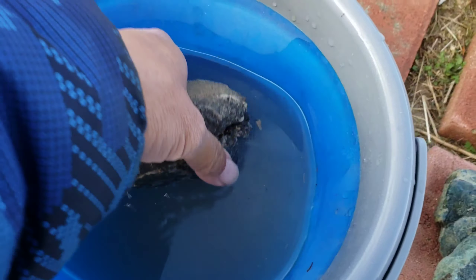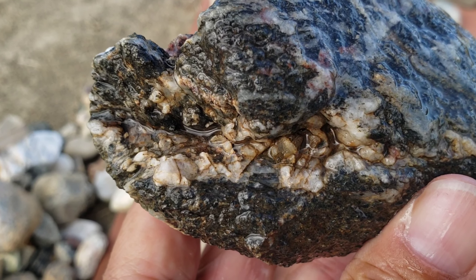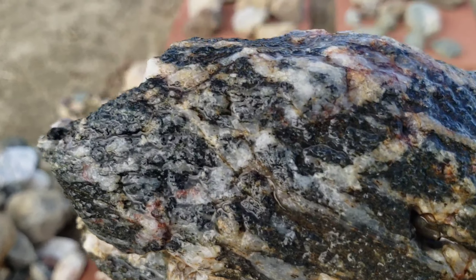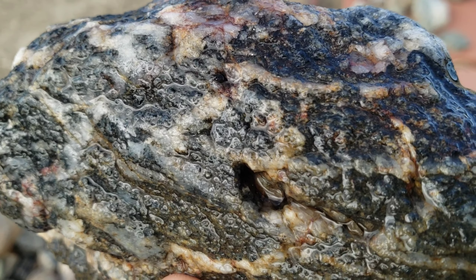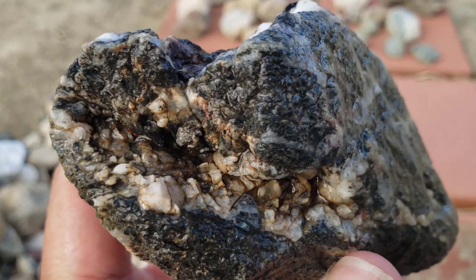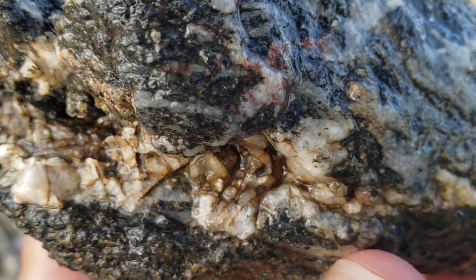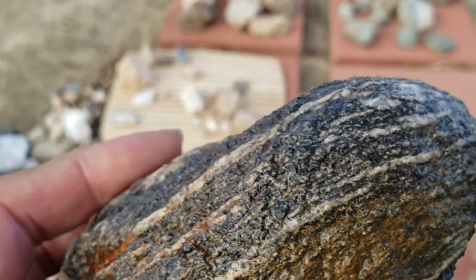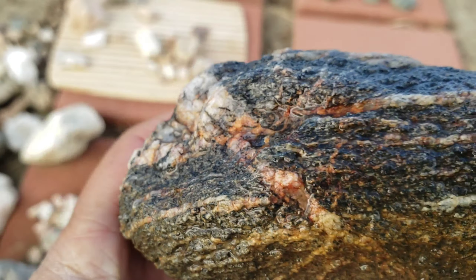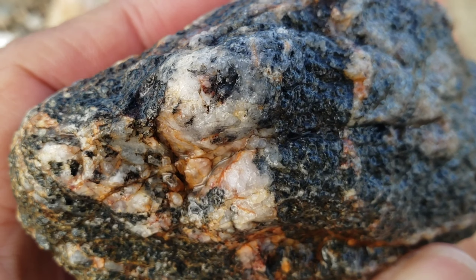I believe this one is a petrified wood. Look at that — some shell embedded in there. Petrified agate. Wood agate. But this is interesting right there. Petrified wood. Petrified wood. Look at this one — it's still close up. Nice.